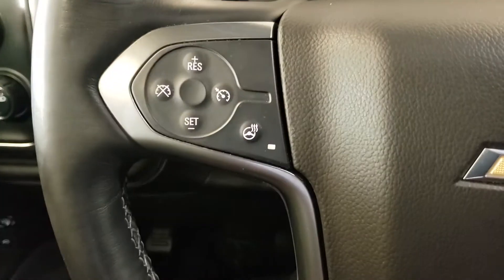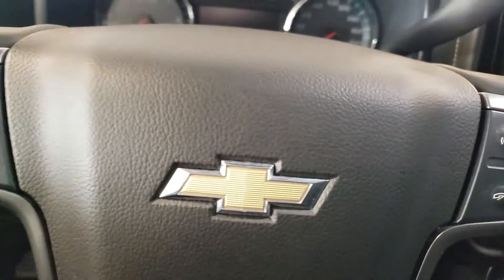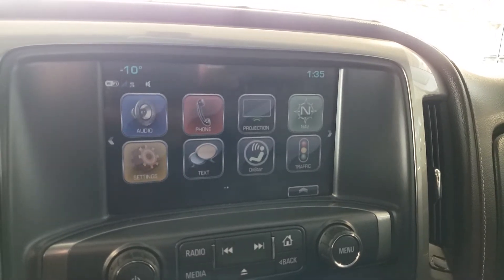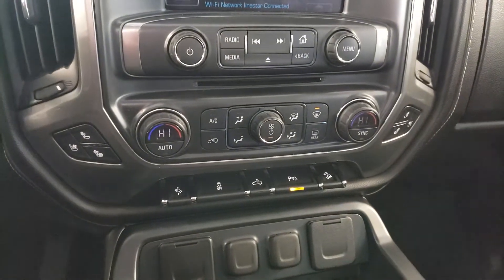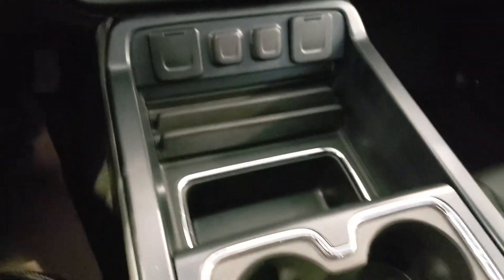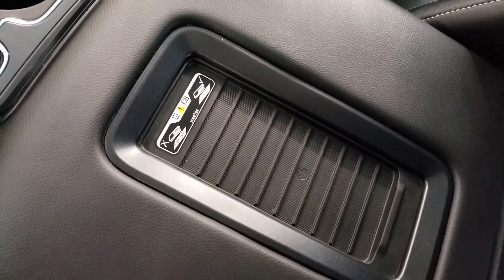Inside you have a nice heated steering wheel, which is great for winter, and all your infotainment controls right at your fingertips. The touchscreen includes full navigation and you have access to Apple CarPlay and Android Auto, so you can use Apple Maps or Google Maps, whatever you prefer. There's dual zone climate control, heated and cooled seats, adjustable pedals, a large center console with lots of storage space, and a wireless charger as well.